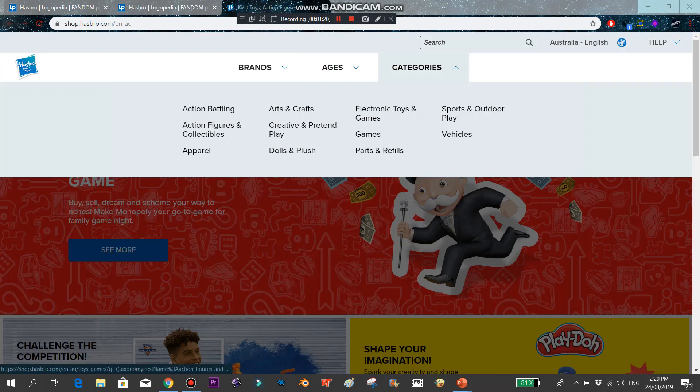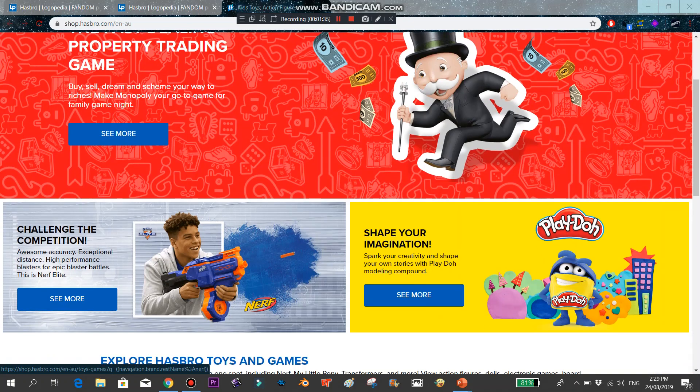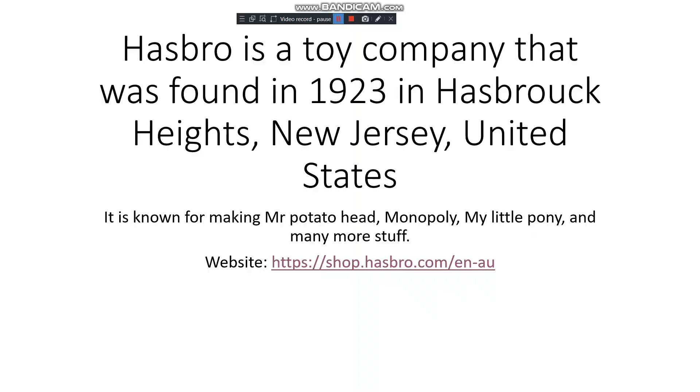The categories include action battling, action figures and collectibles, apparel, arts and crafts, creative and pretend play, dolls and plush, electronic toys and games, game parts and refills, sports and outdoor, and vehicles. There's Monopoly, Nerf, and Play-Doh on the website — it's a pretty good website. Now let's get to the logos.